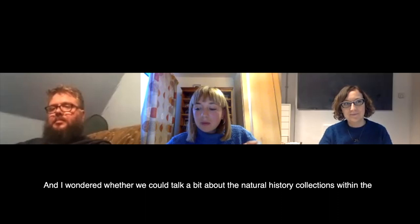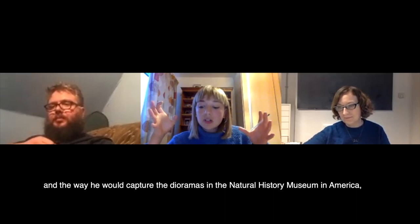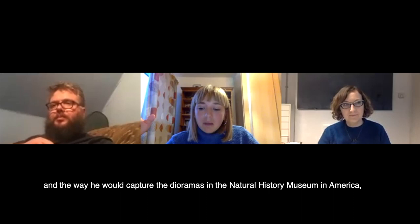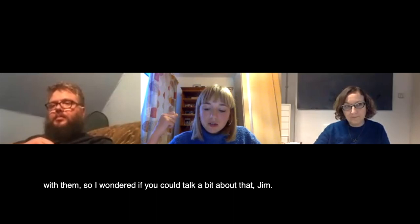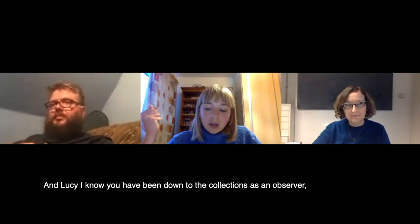I wondered whether we could talk a bit about the natural history collections within the museum. Obviously you saw some of Sugimoto's photographs and the way he captured the dioramas in the natural history museum in America. The taxidermied specimens in Scarborough museums are displayed slightly differently, shown within the archive where not many people can interact with them. So I wondered if you could talk about that, Jim. And Lucy, I know you've been down to the collections as an observer — what struck you about seeing them in an archive situation?